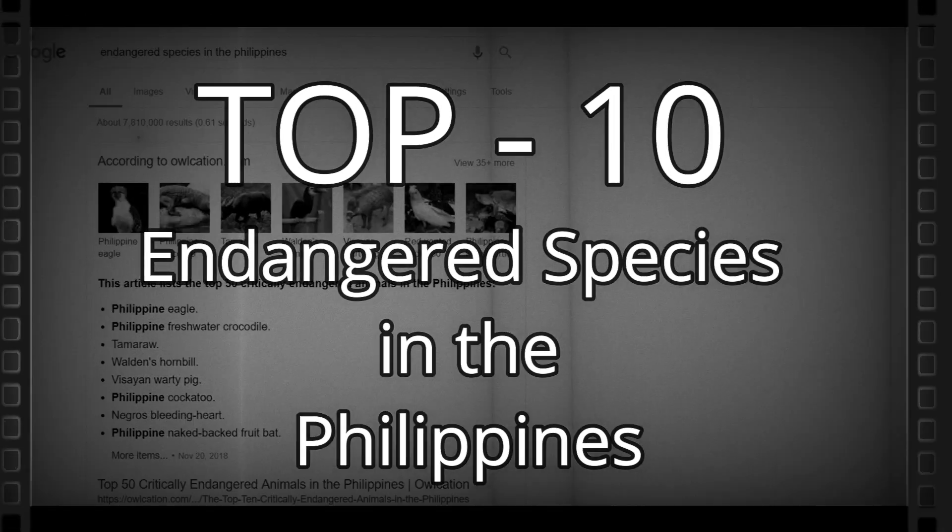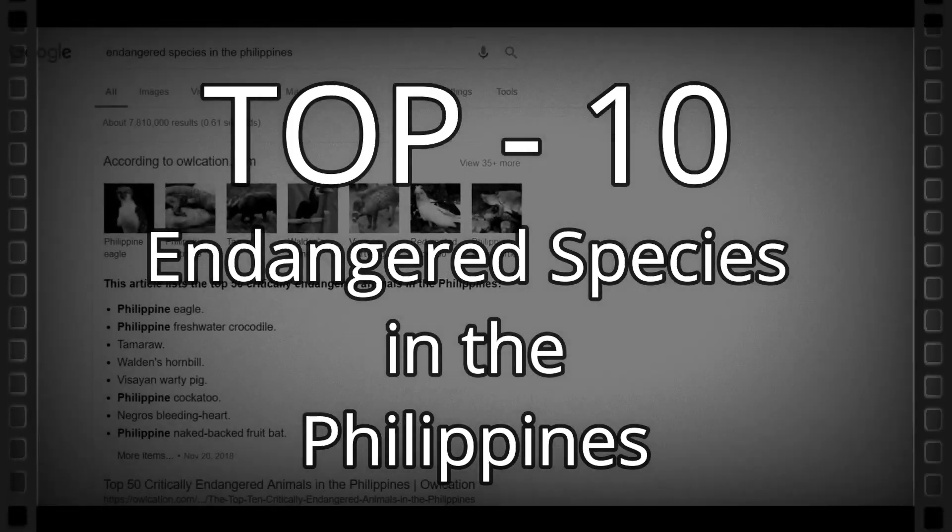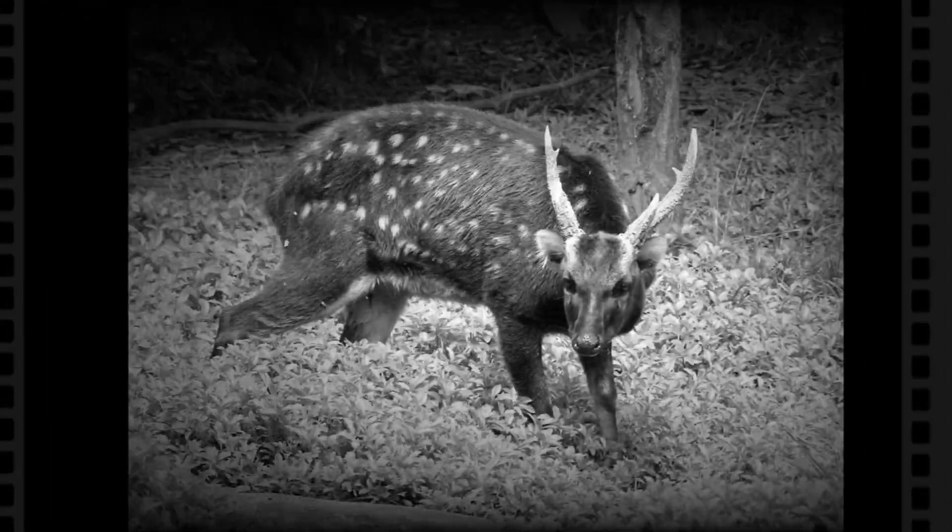Hello guys, here are the top 10 endangered species in the rural plains that we need to care for and protect.